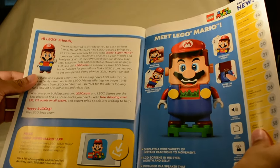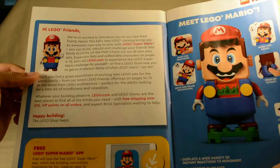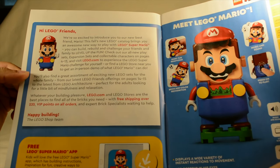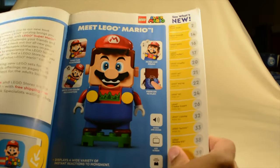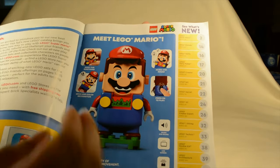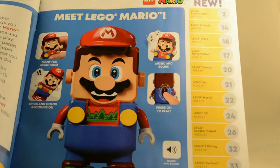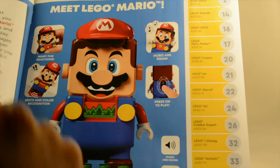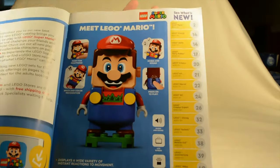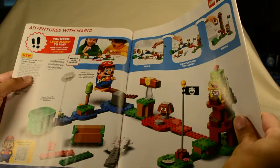So here we have a little note — I'm not going to read the entire thing, I'll put it in plain sight so you guys can pause it if you'd like. We have a little 'Meet LEGO Mario' blurb. You've got music and sounds, fun reactions, brick and color recognition, and press to play. Some pretty cool features. I have not gotten my hands on one of these yet, but I look to pick one up in the near future.